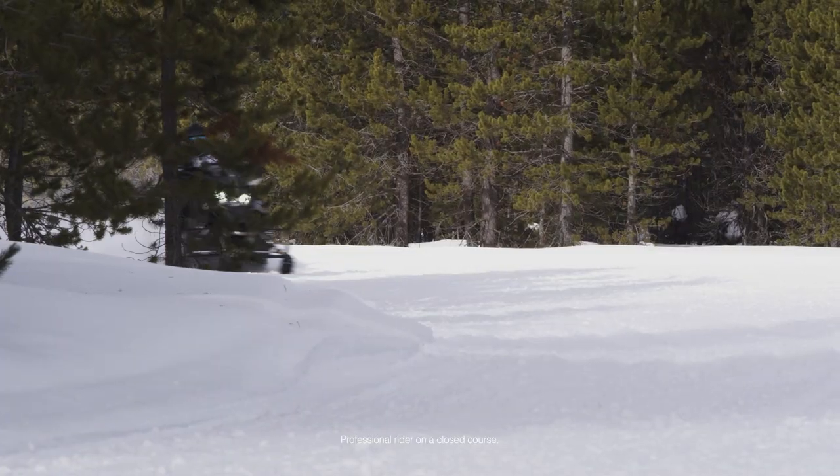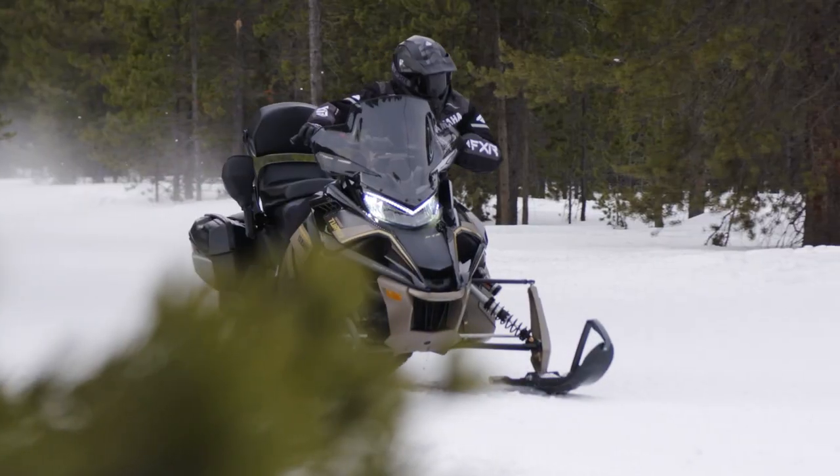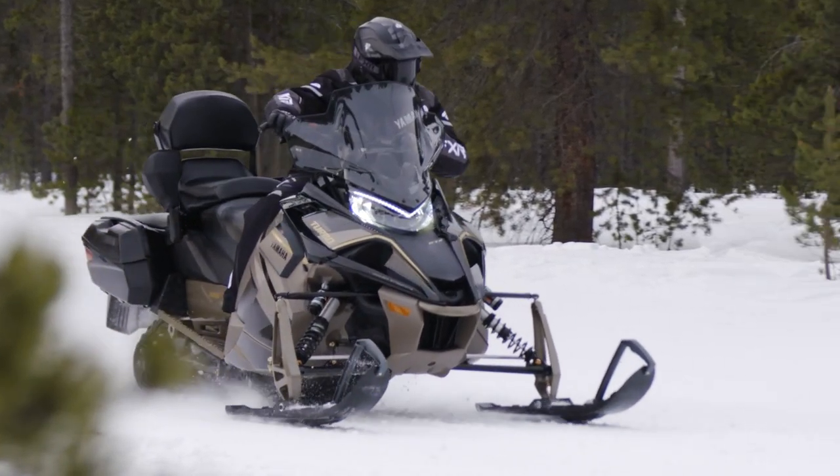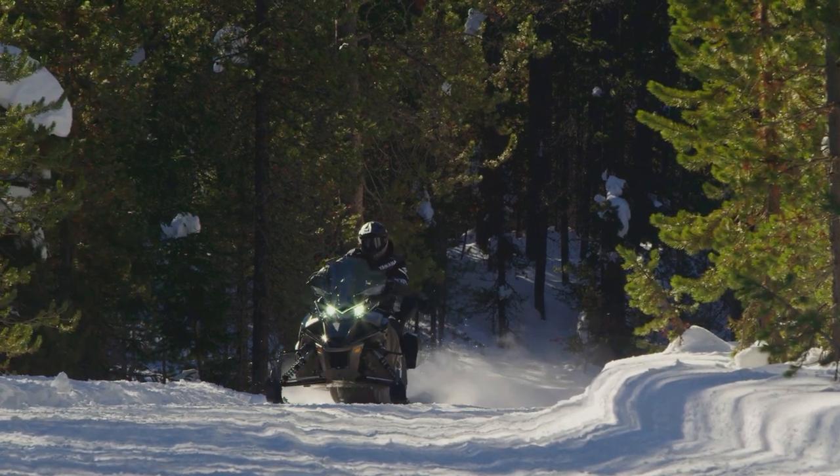Gone are the days of 2-up snowmobiles being compromising and bland mid-sized sleds. Yamaha's Sidewinder STX GT with electric power steering is the ultimate cruise missile for big miles with or without a partner.